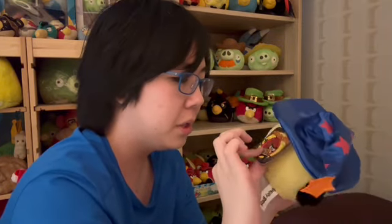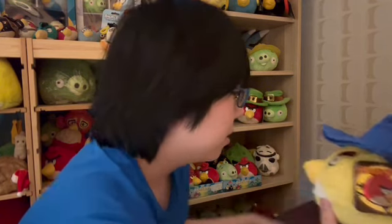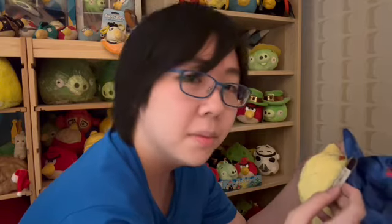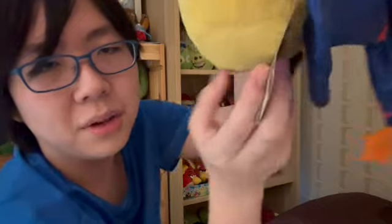Next up, a 5-inch Wizard Chuck — Generation 2, bought from eBay in 2021. I've got a plush haul I still have to upload. I love the hat on this thing — it's amazing. One of my favorite plushes, honestly. If you look at the back of the plush, there are a few price tags on it.